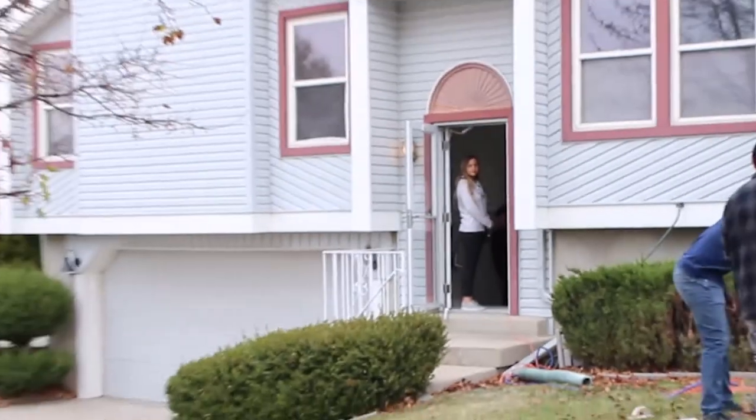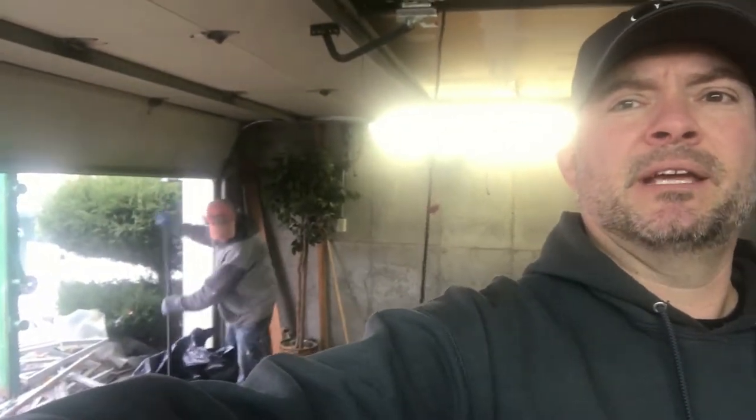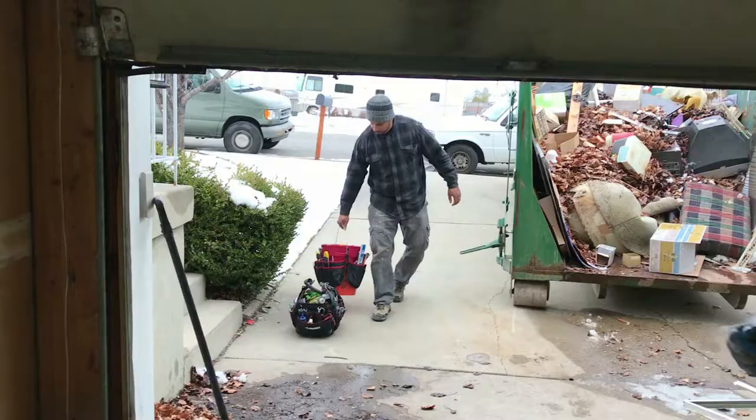We're at 270 North Tahoe Street. We've gotten some other videos of this. Jamin is in the background cleaning up the garage. We're gonna take a quick look at where we're at and see how far we've got to go to get this one done and get it on the market.